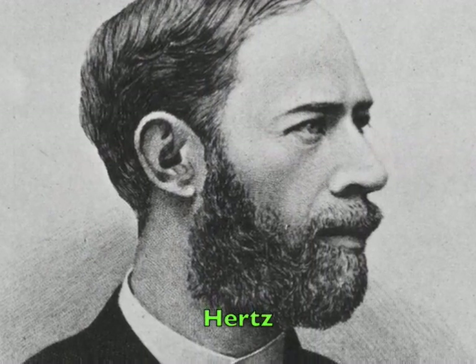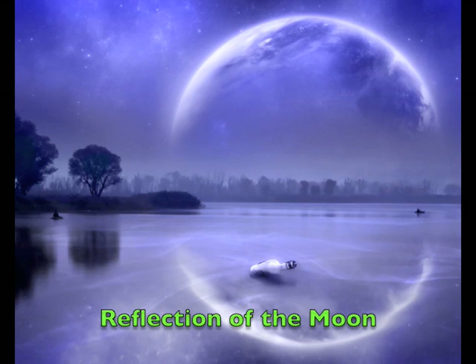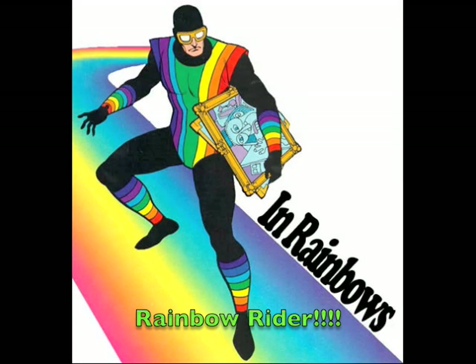Seven different colors will appear before your eyes, for all these different colors together make white light. All the colors that make up white light are called the spectrum — these are the colors of a rainbow. A prism is a special shaped piece of glass that breaks white light into its seven colors. As the light passes through the prism, it bends each color so we see all the colors separated from one another.